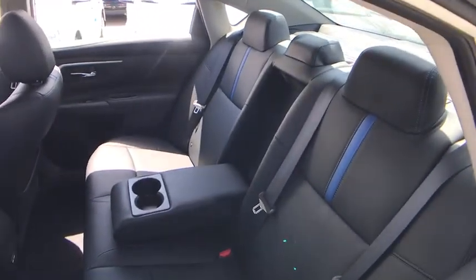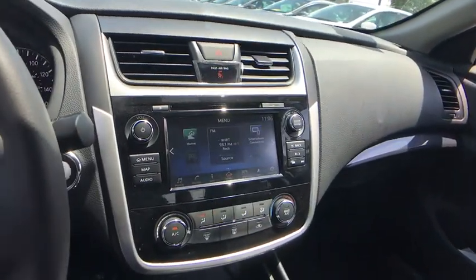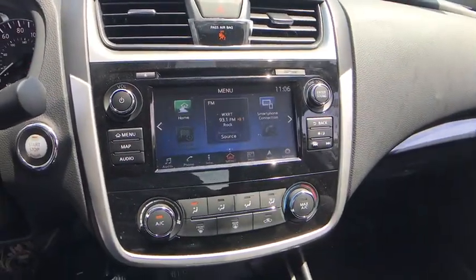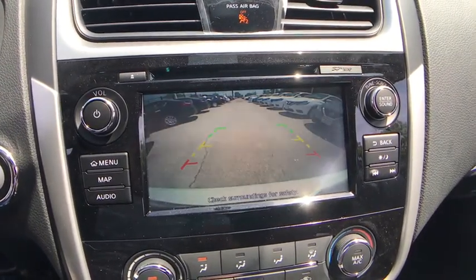Keyless start, cruise control, aluminum wheels, four wheel disc brakes, rear defrost, front wheel drive, AM FM stereo radio, bucket seats, MP3 player. Wouldn't you look great in this vehicle? Stop in today and see for yourself.